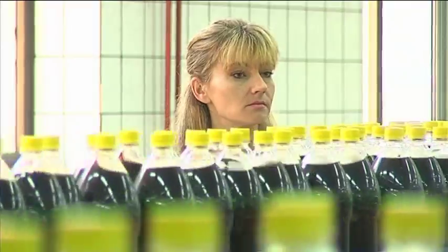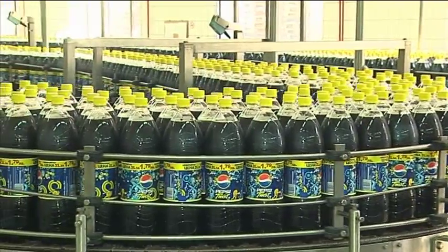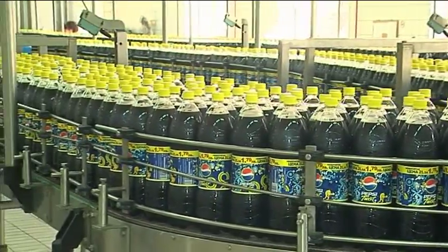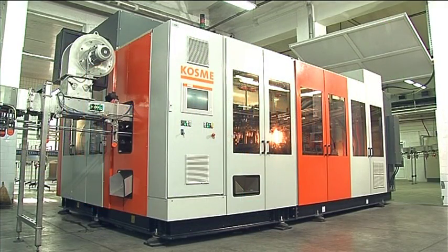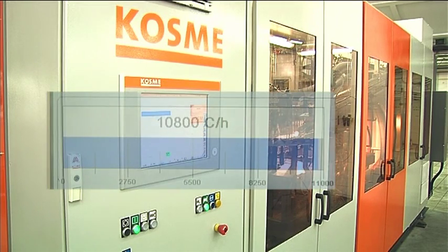We are at Pepsi in Veliko Tarnovo, Bulgaria. Since May 2008, a high-performance KSB6R rotary stretch blow-moulding machine from COSME has been up and running here. 10,800 bottles an hour is its maximum output, with reference to 1.5-litre containers.